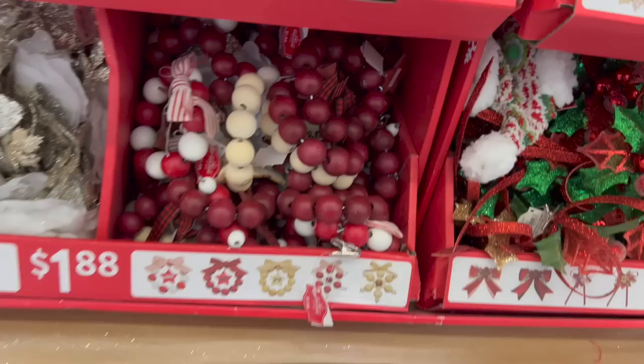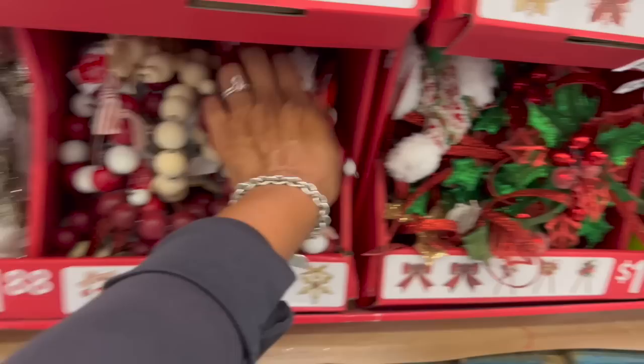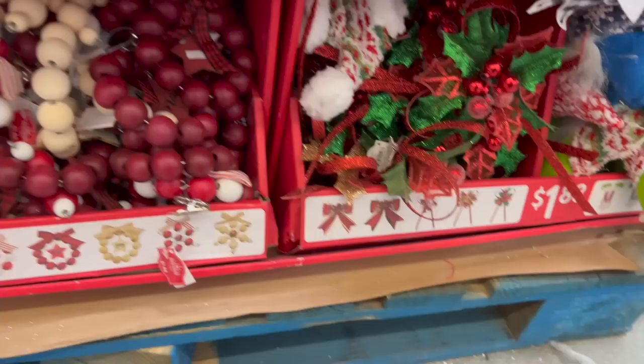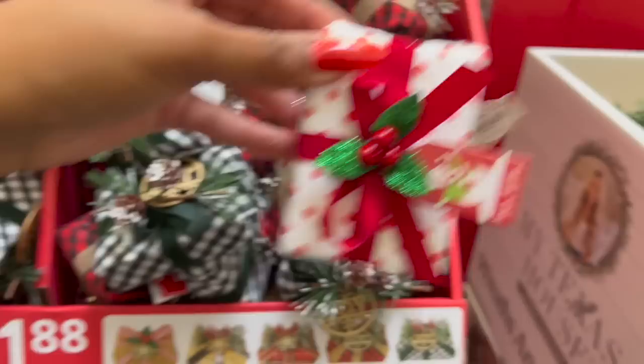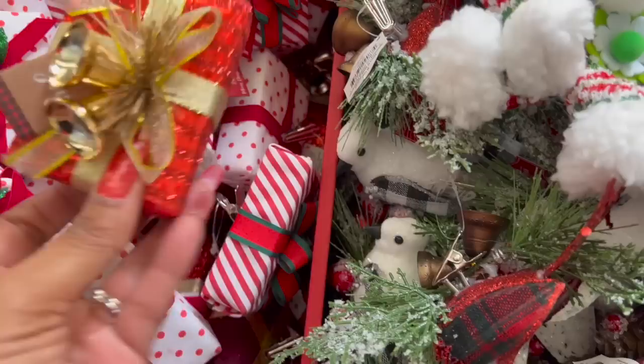These are $1.88 for the little clips — by Holiday Time, they're wooden. They have traditional stars with a bell in them, red and white, one that says 'Noel,' one that says 'Joy,' and little presents with a clip. I'm not 100% sure what you do with these — maybe clip them on a wreath? They have one that says 'Happy Holidays' with a snowman, a striped one with a nutcracker that says 'Merry Christmas,' and several other pretty styles — all $1.88.